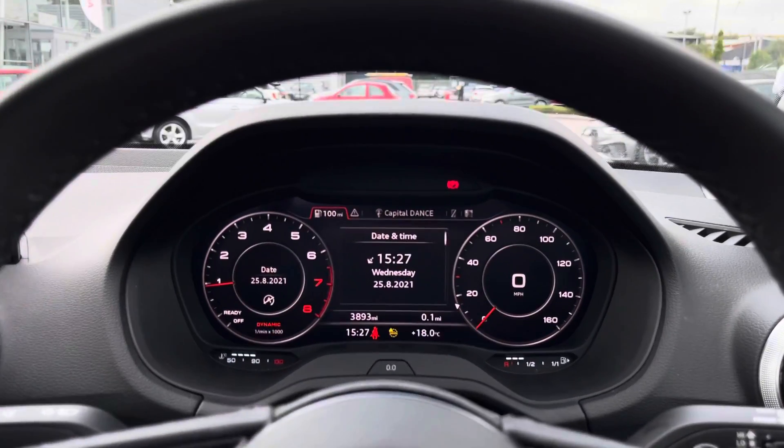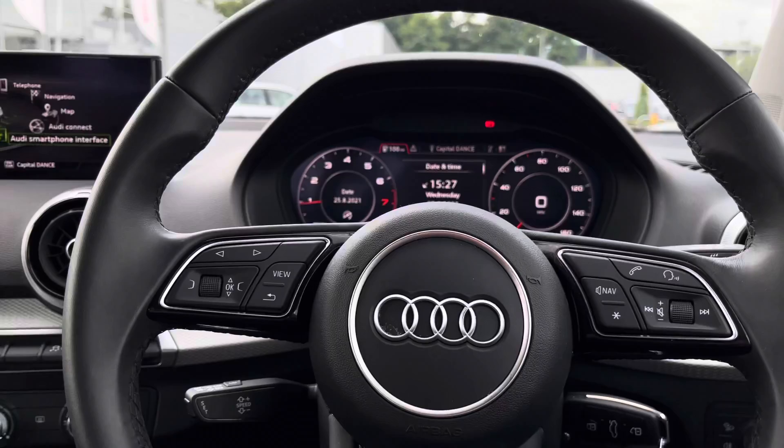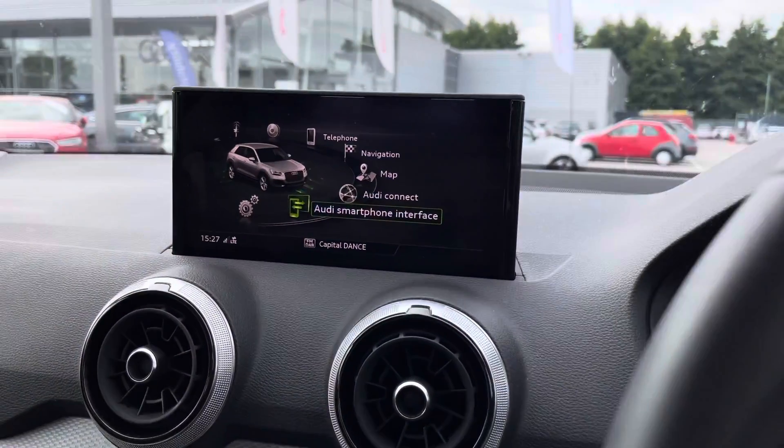This Q2 has done 3,893 miles and comes with two sets of keys, which is really handy to have a spare.